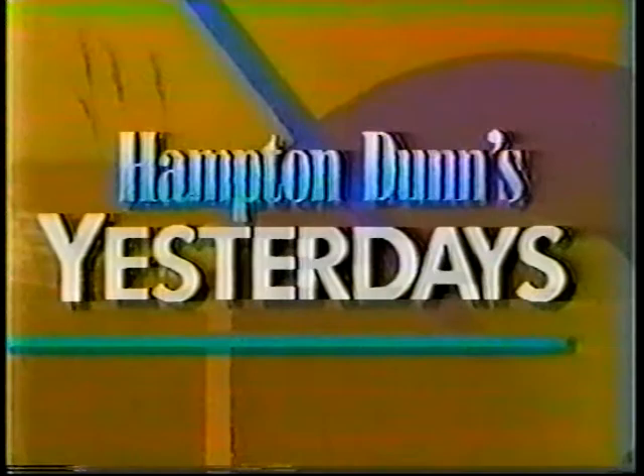History goes back before the Civil War, but its historical museum is only 10 years old, and it's growing by leaps and bounds. Eyewitness News historian Hampton Dunn visited the museum and liked what he saw.